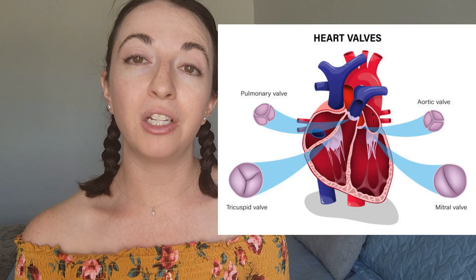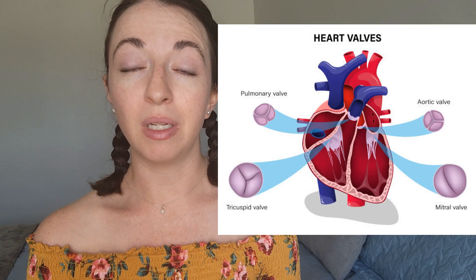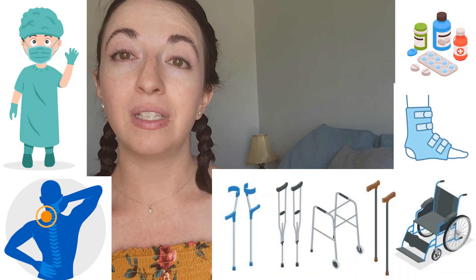Because cardiac valvular EDS is a genetic disorder that you're born with, there is no cure, but there are treatment options available. It is managed by treating the various symptoms that each individual is experiencing — there's no one-size-fits-all treatment. Key aspects of care will usually focus on monitoring and management of the heart valve issues. Other treatment options may include medication, pain management, joint bracing, mobility aids, surgery, and physical therapy.